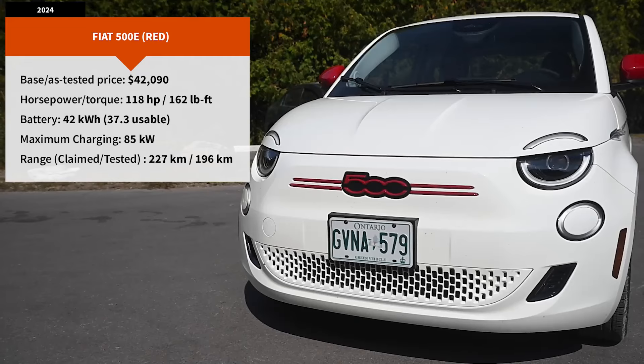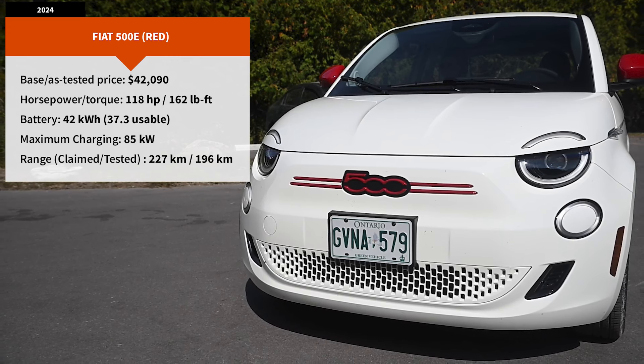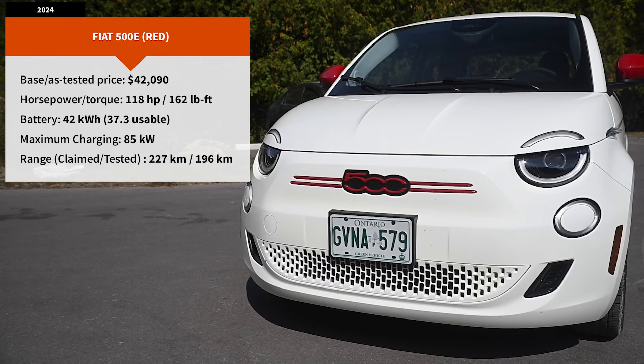This is the 2024 Fiat 500E. It is, in no particular order, the smallest, cheapest, and almost assuredly the cutest battery-powered electric vehicle in Canada. It is also the slowest, the smallest — as in small interior — and boasts the least range of any battery-powered electric vehicle in Canada.